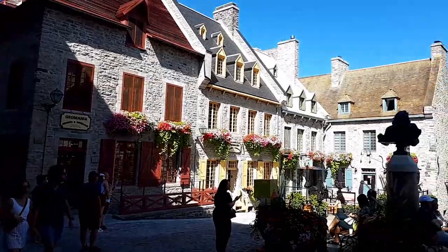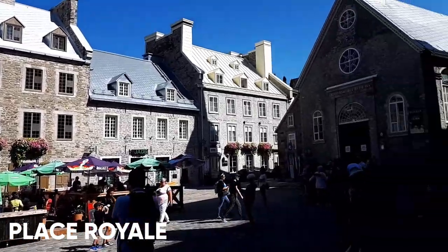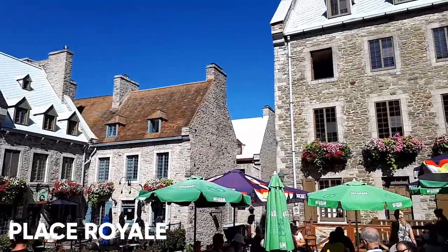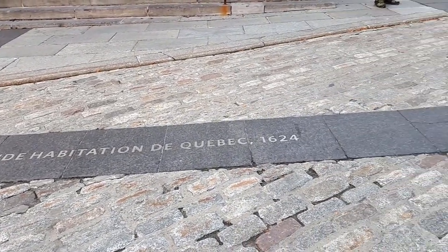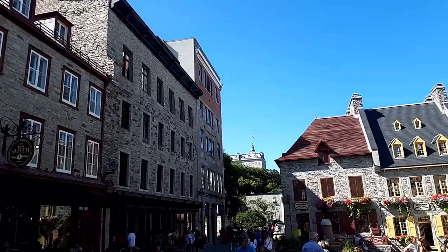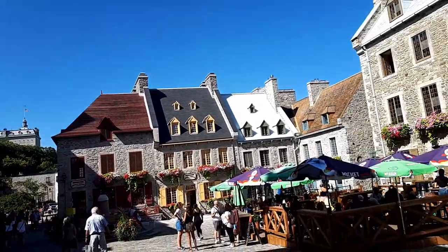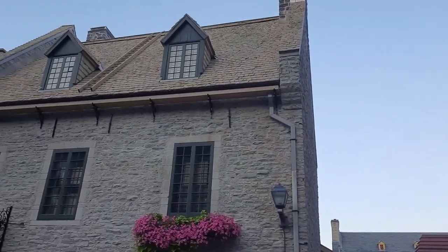I will now enter a place full of history. This is Place Royale. Place Royale is known to be the birthplace of French Canada. This is where it all began when Samuel de Champlain built his first habitation. The building structure is outlined in gray on the ground near the church. Place Royale has a rich history. Some of the buildings are representative of the New France period, while others show the British influences.